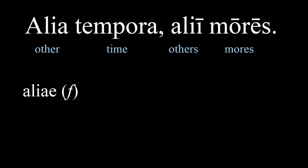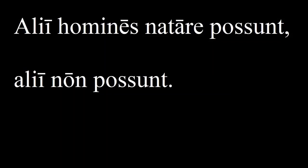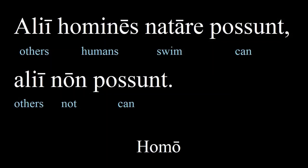Here's another example: 'Alii homines natare possunt, alii non possunt.' 'Homines' is another third declension noun — and it is which gender? Masculine. And the nominative form is 'homo'.